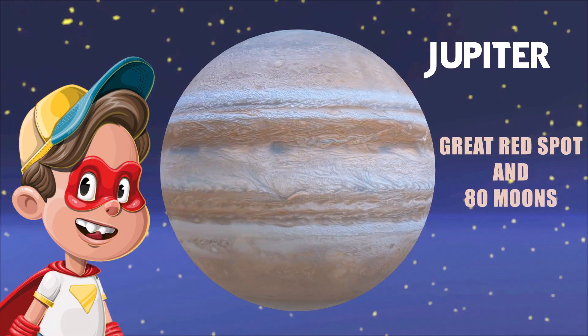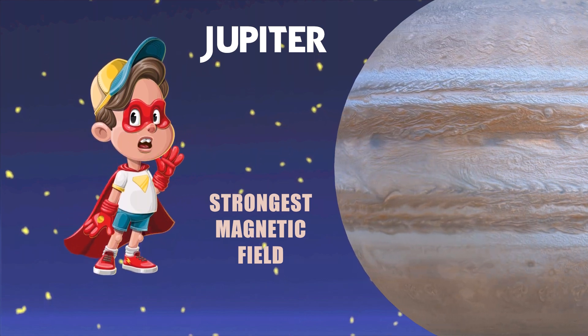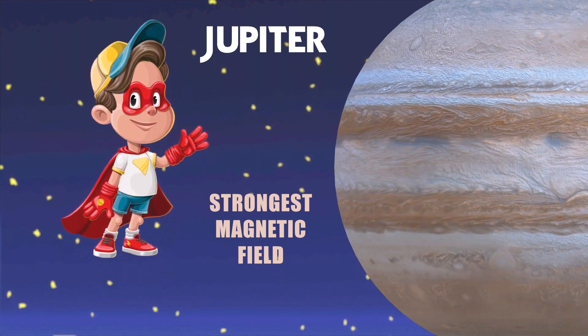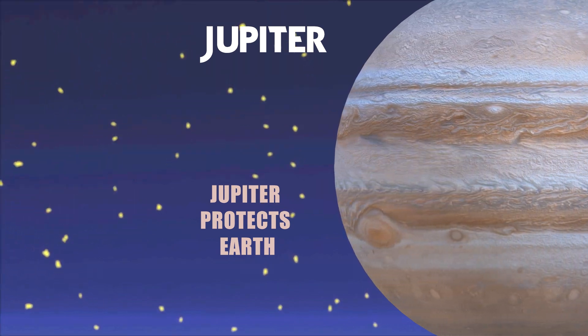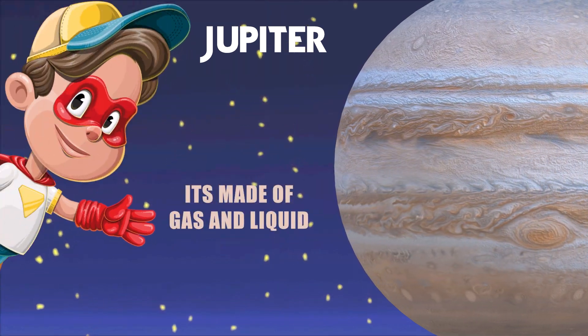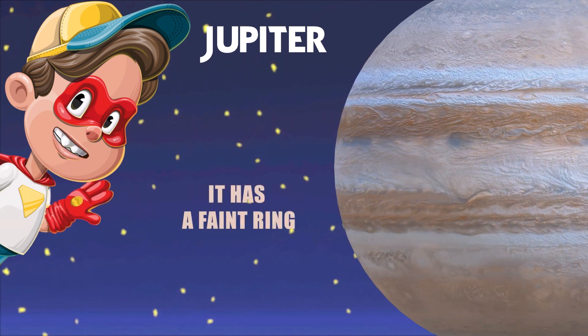Jupiter has more than 80 moons and the strongest magnetic field of all the planets. Jupiter plays an important role in protecting Earth. It is a giant ball of gas and liquid, and it has a very faint ring system.